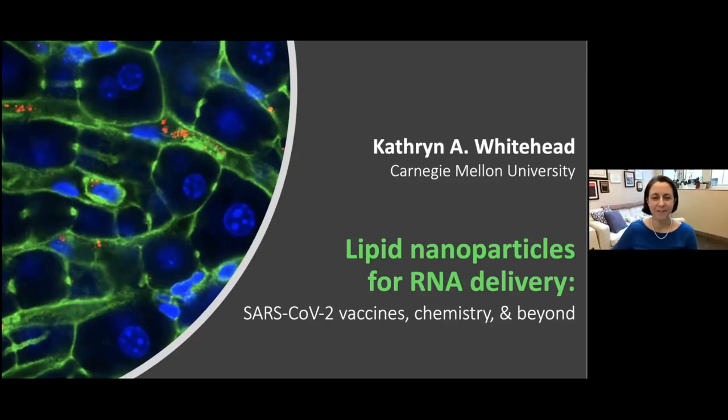Thanks so much. It's a pleasure to be with you all today. I'll be sharing some of the work my lab does in the area of lipid nanoparticles for RNA delivery. This has been thrust into the limelight over the past year with the success of the SARS-CoV-2 mRNA vaccines. My goal today is not just to tell you about our work, but also to educate you on what the ingredients inside these nanoparticles are, how they work, and what the vaccine actually does to our immune system.